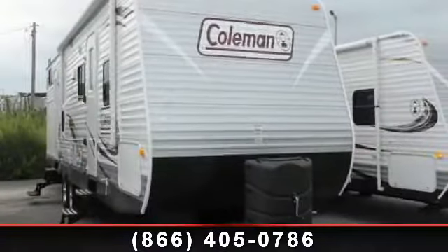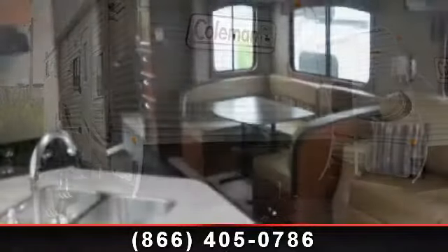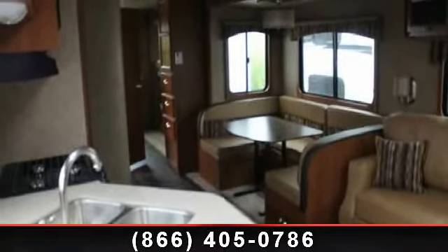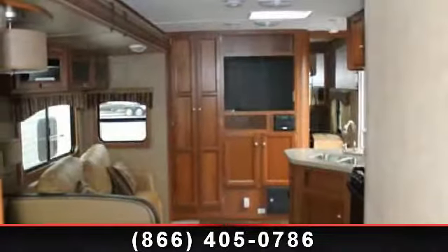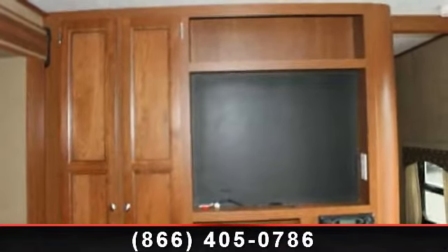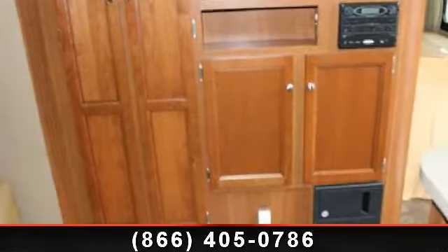Start planning your next trip in this 2014 Coleman Quartz 314BH. Whether you are planning on vacationing, adventuring, or just relaxing, this travel trailer does it all. This unit is perfect for those looking to maximize fuel efficiency but maintain all of the conveniences of a well-appointed, feature-packed RV.